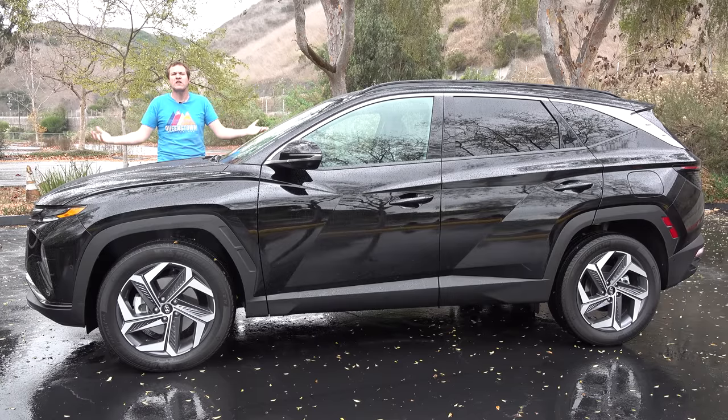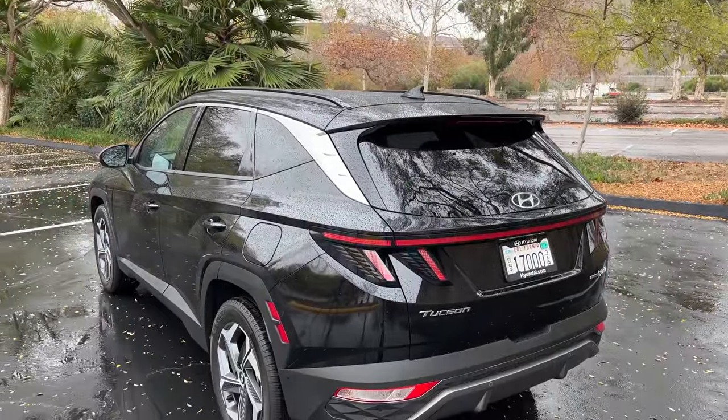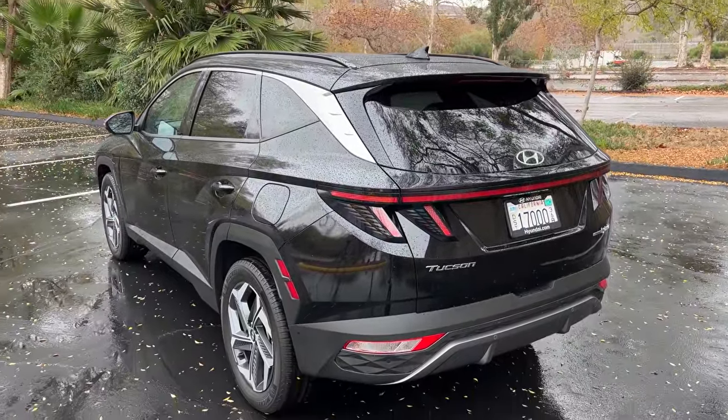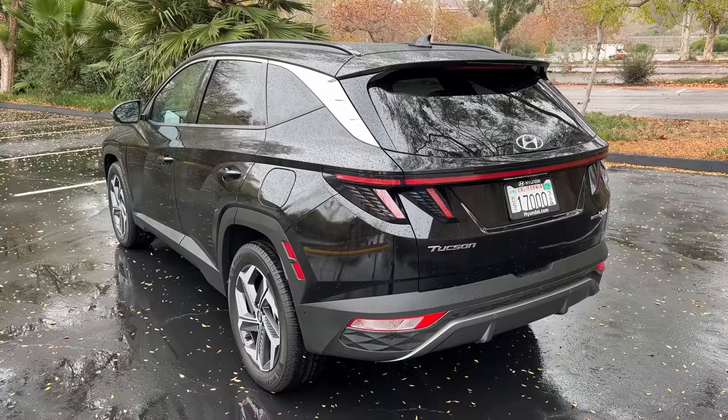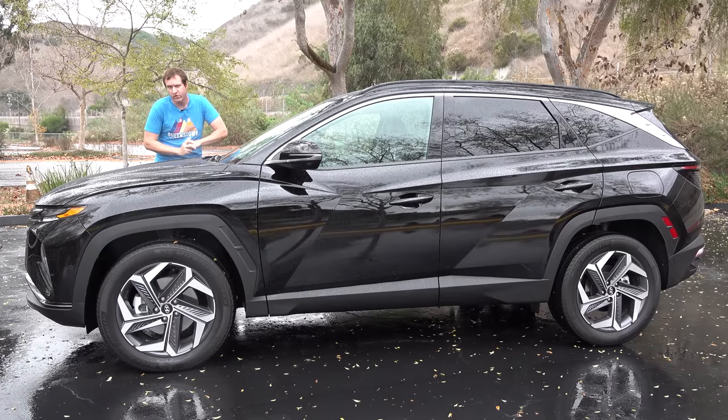This is a 2022 Hyundai Tucson Hybrid, and it's a compact crossover, but it looks more interesting than that. So many compact crossovers are boring and they all look the same, but not this one. This has some style and a hybrid powertrain, and today I'm going to review it.